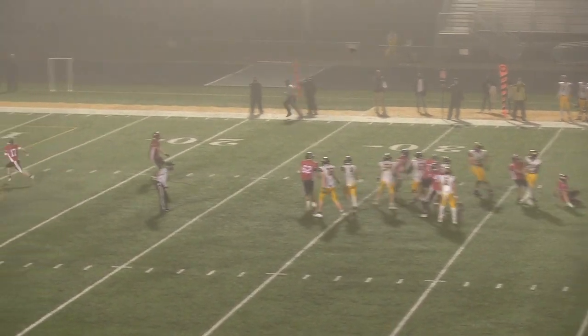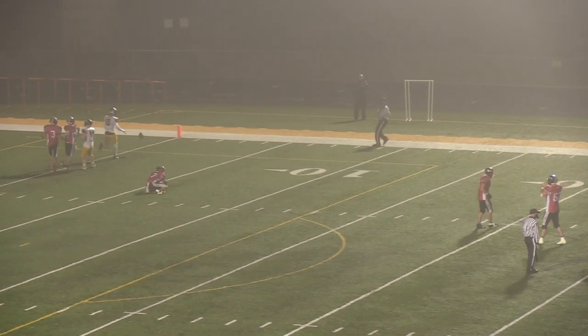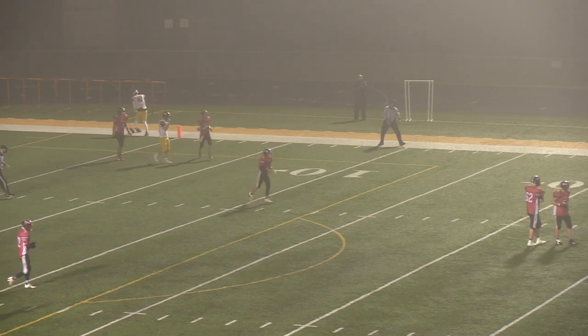Play action — they're going deep. Rowling throws it, it is up there, tipped and incomplete. Bears with the stop, they take over at the 29-yard line.